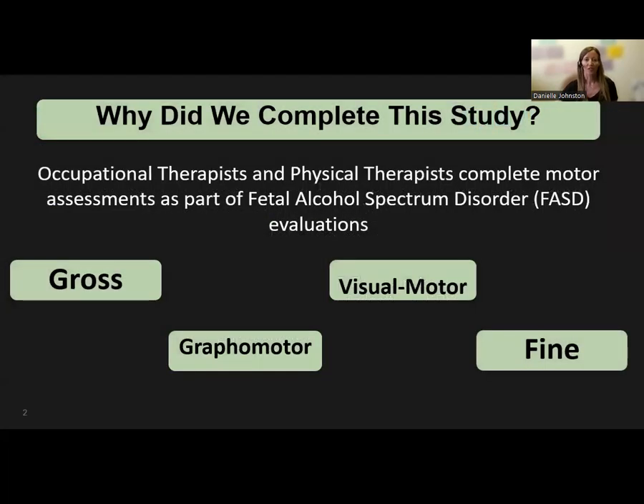Occupational therapists and physical therapists complete motor evaluations as part of Fetal Alcohol Spectrum Disorder, or FASD, assessments for children. There are many different areas of motor skills that can be assessed during FASD evaluations, including gross motor, fine motor, visual motor integration, and graphomotor.